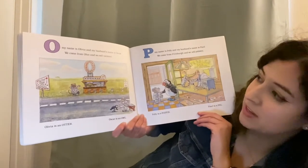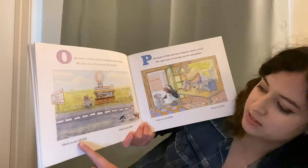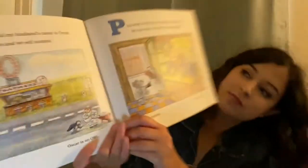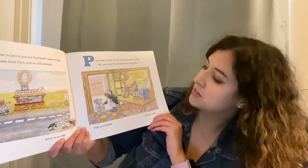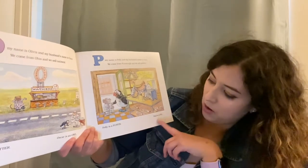O, my name is Olivia and my husband's name is Oscar. We come from Ohio and we sell oatmeal. Olivia is an otter and Oscar is an owl. P, my name is Polly and my husband's name is Paul. We come from Pittsburgh and we sell pebbles. Polly is a puffin and Paul is a pig.